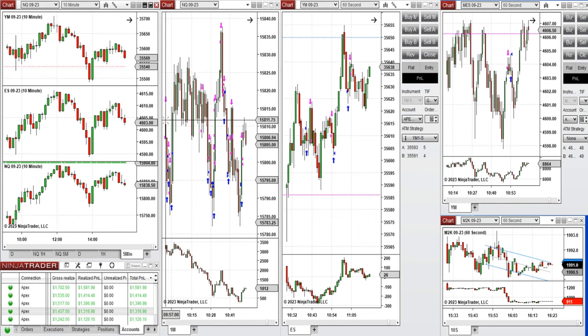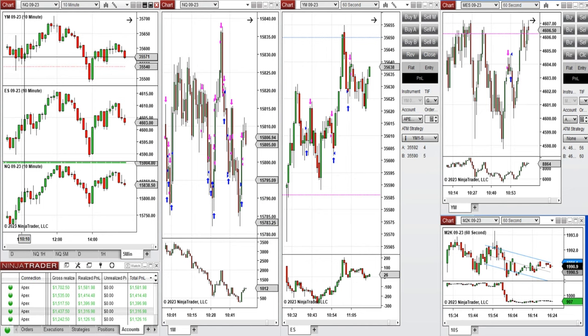I took several short positions on Nasdaq — these are all sell short positions at the beginning — and then after testing this level and the price came back, I took long positions. Again when it started to go down I took sell short positions. These were between 10:00 and 10:40 in this area. On Dow Jones it was more trendy, going up in a channel, so I took only long positions with T&C setup.